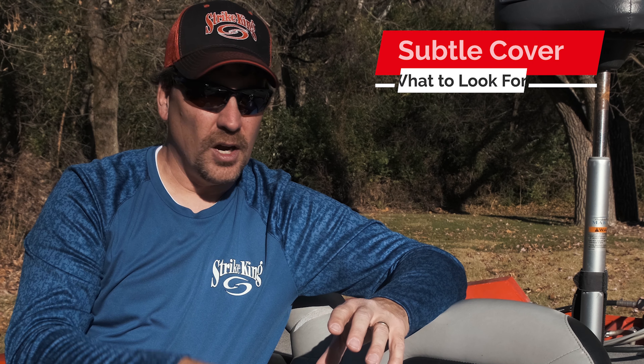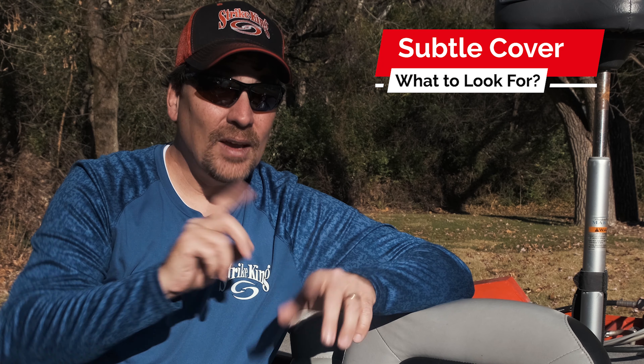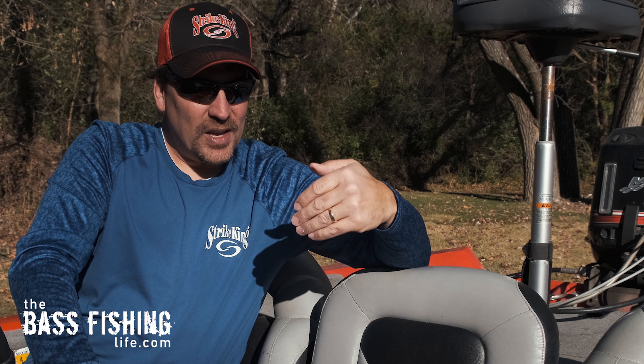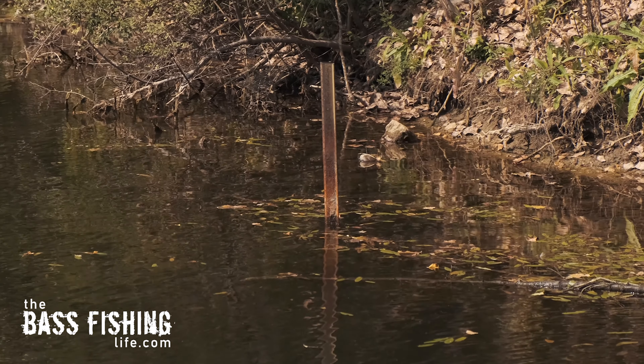How do we find this subtle cover? Or, what is it exactly that we are looking for? When I'm going down the shoreline, the first thing that I do is when I catch myself thinking, yeah, that doesn't look like it's worth throwing at — it probably is.